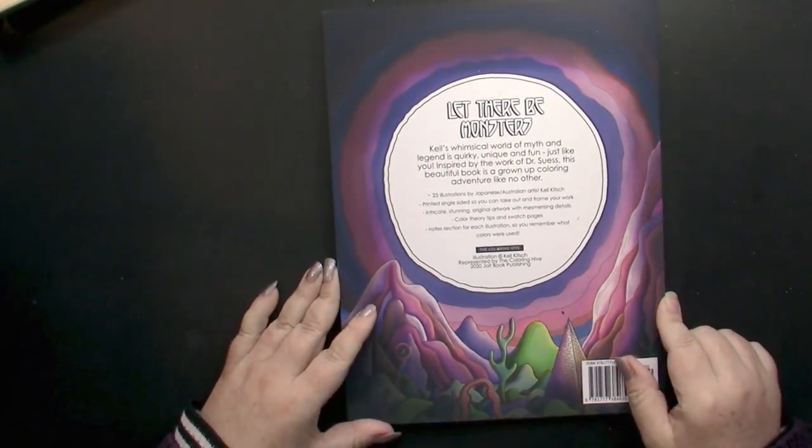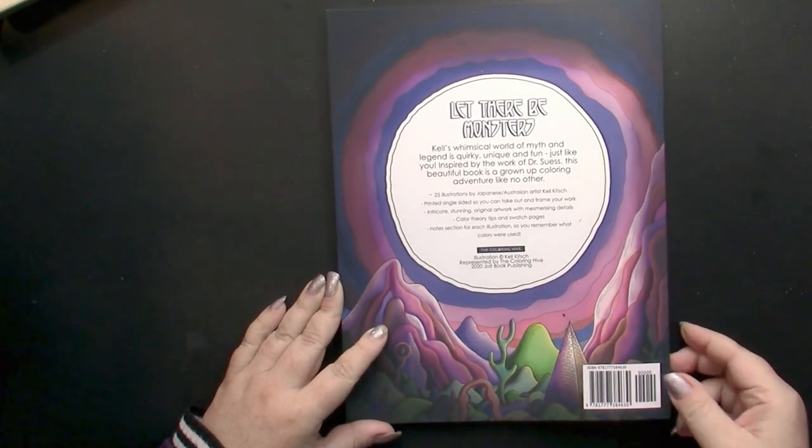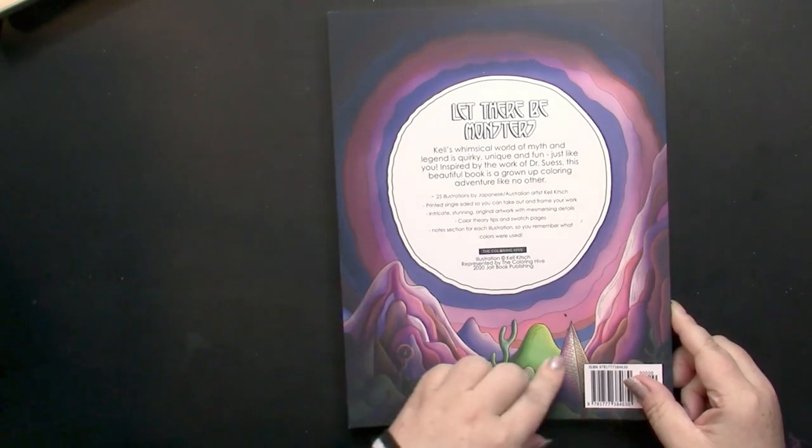There are 25 illustrations in here. It says Kel's whimsical world of myth and legend is quirky, unique, and fun, inspired by the work of Dr. Seuss. This is a beautiful book.